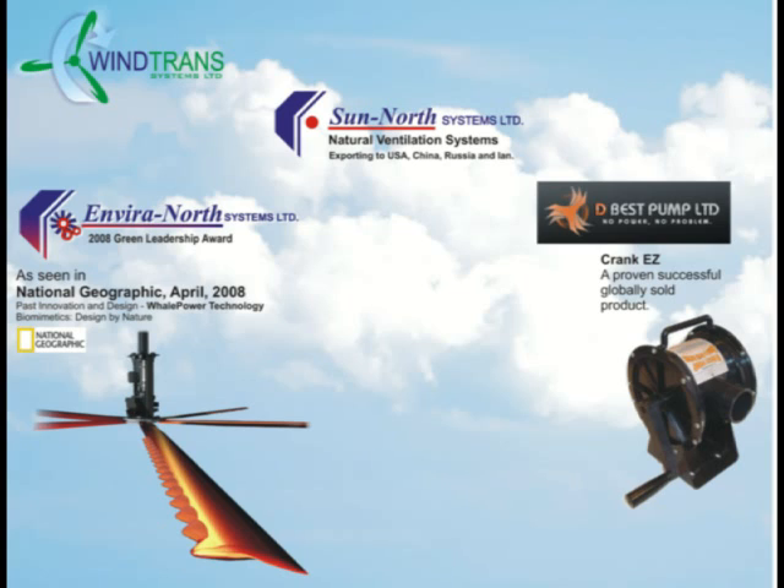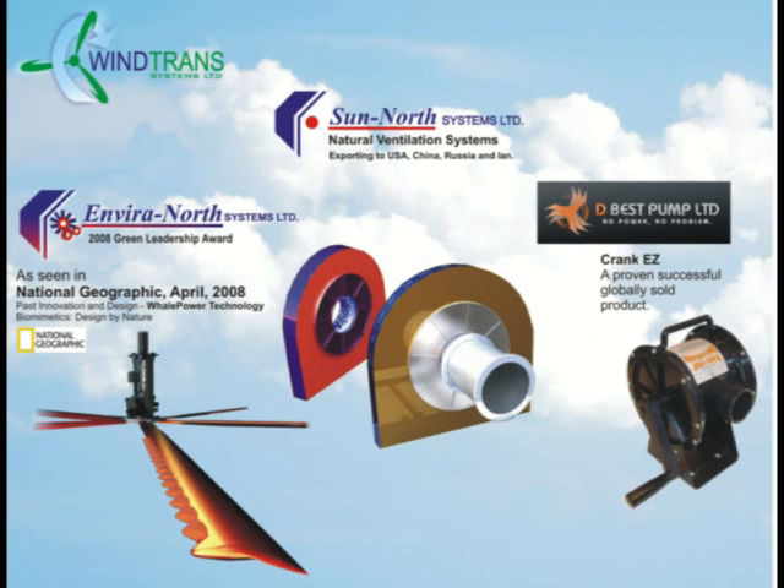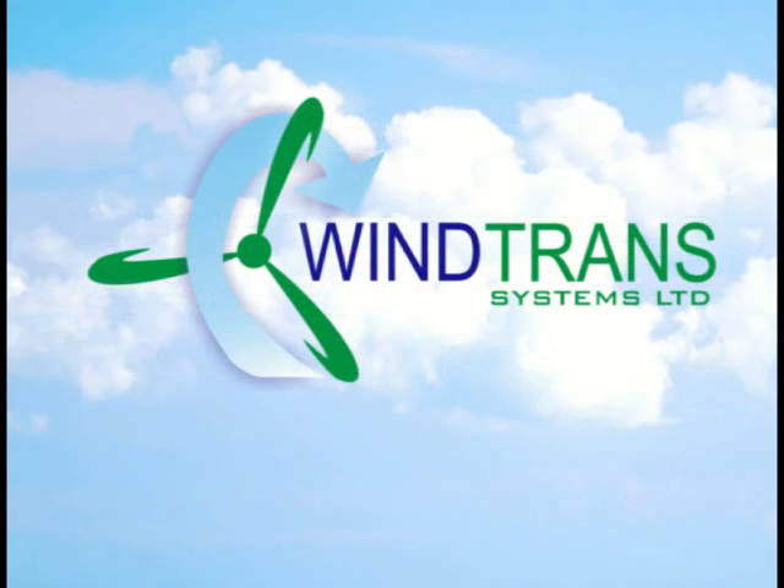Thank you for the opportunity in speaking to you. Check out our sister companies, Sun North Systems Limited and EnviroNorth Systems Limited. We've been around for 25 years, having received coverage from National Geographic and the Discovery Channel.